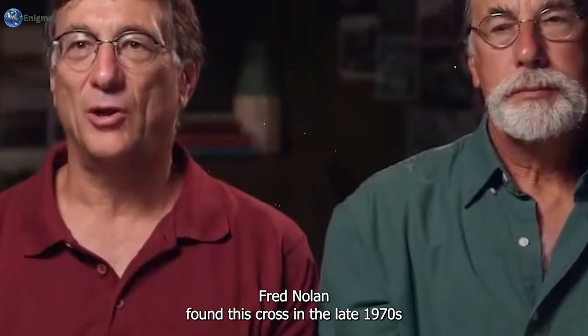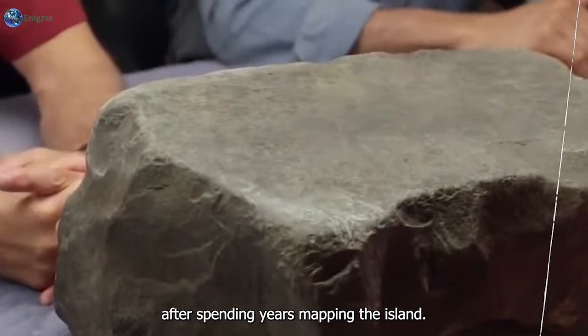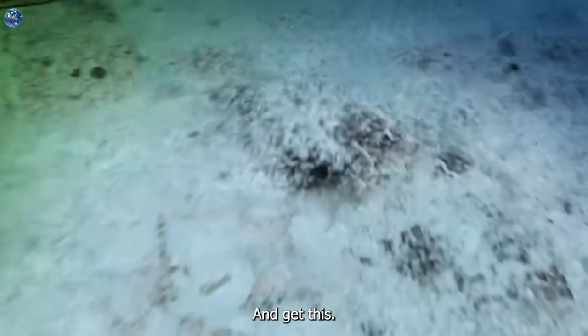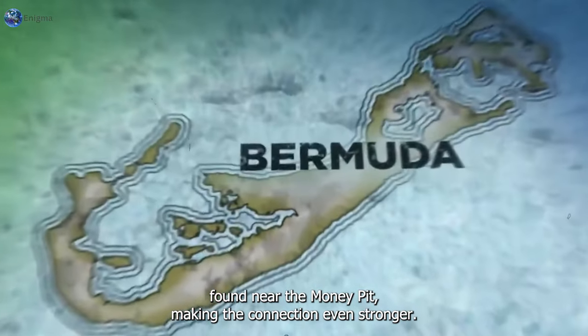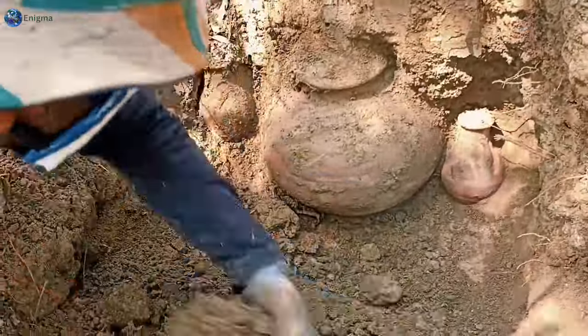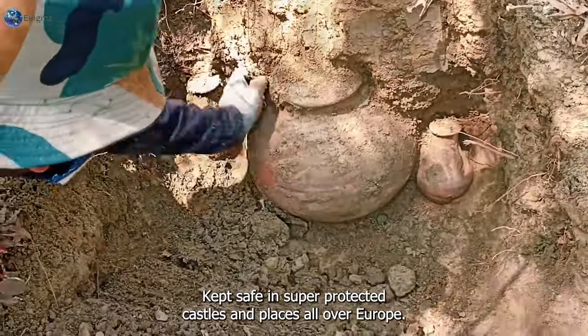On Oak Island, Fred Nolan found this cross in the late 1970s, after spending years mapping the island. People think maybe the Knights Templar visited and hid their treasure there. And there's a coin with a Templar cross found near the money pit, making the connection even stronger. People believe the Knights Templar had tons of wealth back in the day, kept safe in super protected castles and places all over Europe.